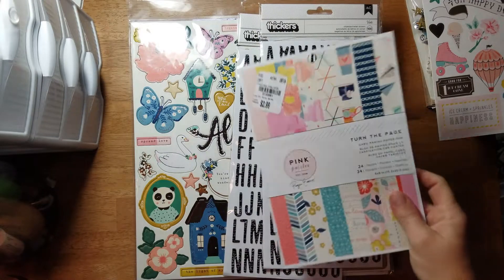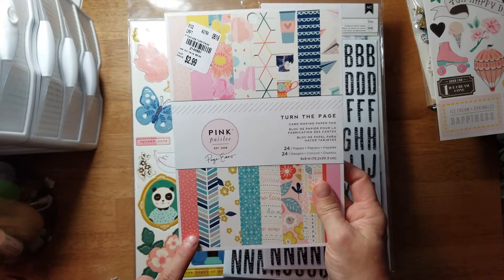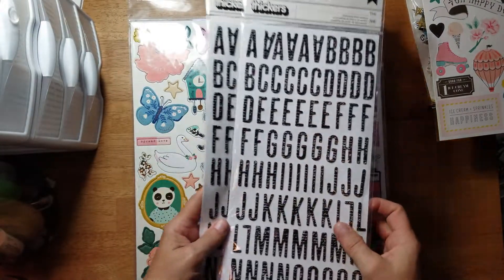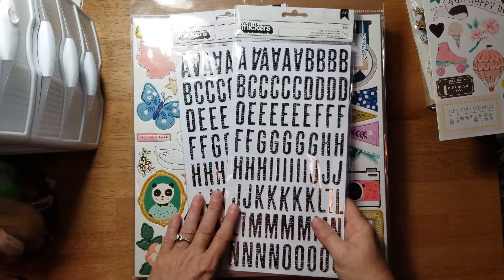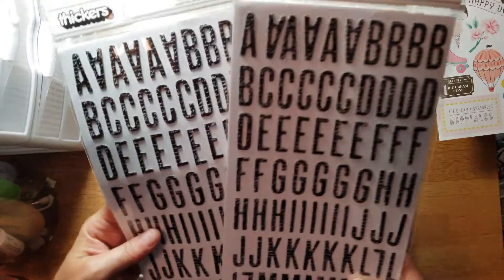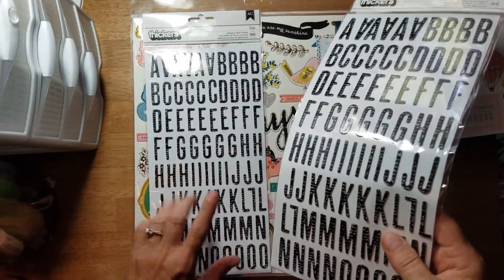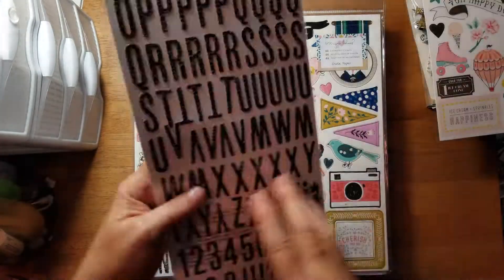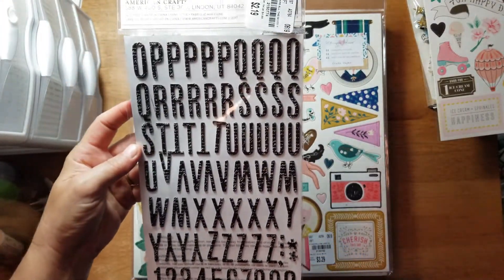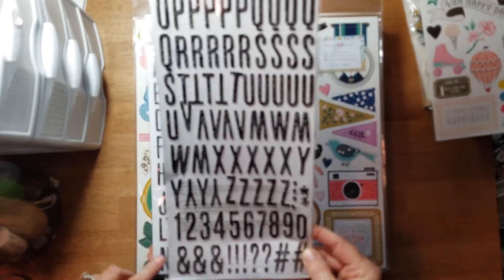I got the 6x8 paper pack Turn the Page - it was $2.99. Then I picked up two sets of these stickers because they were in black with skinny letters - they're called Vicky and they have a little script writing on them. I had a skinny set of foam Thickers that I wish I'd had a ton of because I absolutely loved them, and these kind of reminded me of them. They were $2.19.